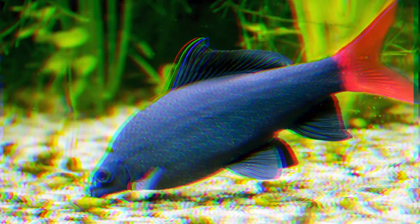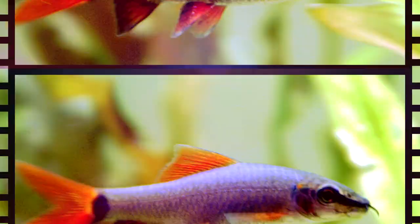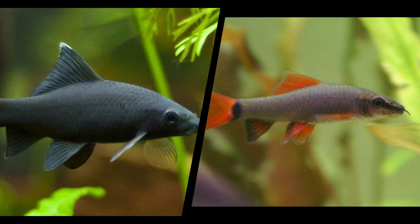The rainbow shark originates from freshwater in Southeast Asia, while the redtail shark originates from Thailand. The redtail shark lives in fast-flowing rivers or streams, but rainbow sharks live in rivers with sandy substrates and medium currents. Both species are at risk of going extinct in their natural habitats, though there are more of them in the aquarium trade. Their optimal water parameters are 77–78°F, a pH of 6.5–7.3, and a water hardness of 5–11.